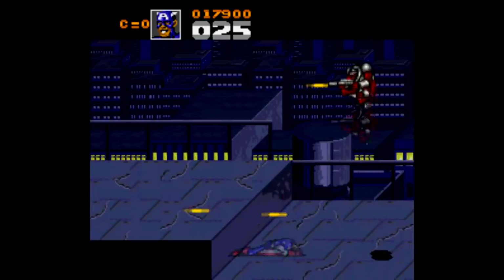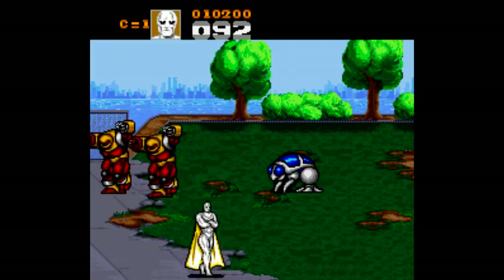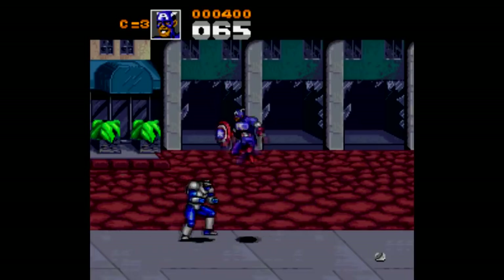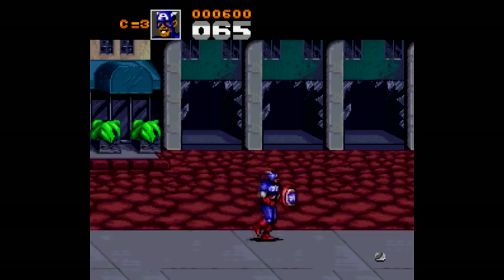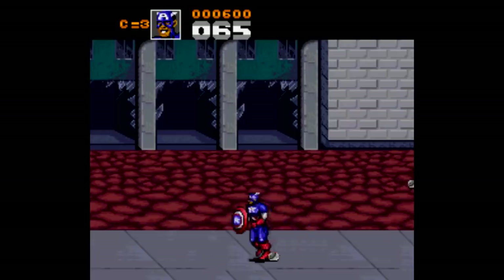Hi there. A couple months ago I took a look at some games that had some weird, confusing, or just plain awful box art to reveal that the games themselves are actually halfway decent and worth a playthrough. This time around, let's take a look at the opposite: games with cool-looking covers and titles with accompanying games that are not so good.